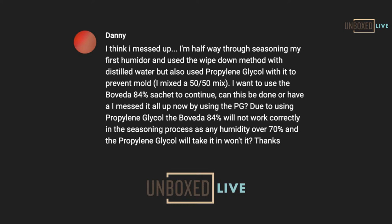Next question: 'I think I messed up — I'm halfway through my seasoning. First humidor. I did the wipe-down method with water and propylene glycol.' That's the first mistake, but it's okay. By the way, propylene glycol doesn't prevent mold — that's a misconception. If you have 100% relative humidity — which is water — mold growth can happen. It can even happen at 80 or 60. He wants to use the 84s but is worried about propylene glycol residue on the wood. We've never tested this, but what you might want to do is wipe down your humidor with an alcohol-based rag to get any propylene glycol off.